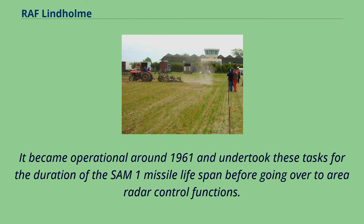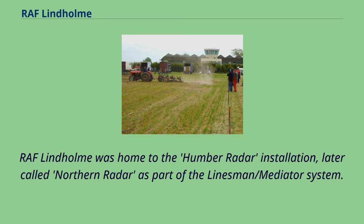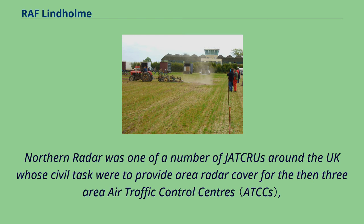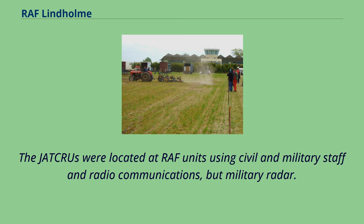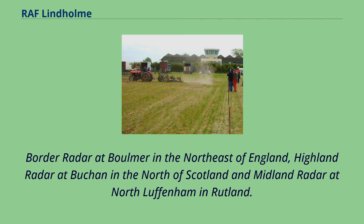The site was part of the Fighter Command Air Defence Network and was called a Tactical Control Centre, becoming operational around 1961. RAF Lindholm was home to the Humber Radar installation, later called Northern Radar, as part of the Linesman/Mediator system. Northern Radar was a JAT crew located at the RAF Lindholm site but housed discreetly on the opposite side of the A614 road. Northern Radar was one of a number of JAT crews around the UK whose civil task was to provide area radar cover for the then three area air traffic control centres: Scottish, Preston and London. Other JAT crews in the UK included Southern Radar at Sopley near Bournemouth, Western Radar at Aberporth in Wales, Ulster Radar at Bishop's Court in Northern Ireland, Eastern Radar at Watton in East Anglia, Border Radar at Boulmer in the northeast of England, Highland Radar at Buchan in the north of Scotland, and Midland Radar at North Luffenham in Rutland.